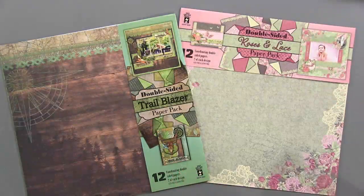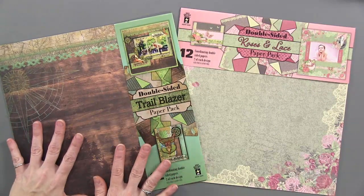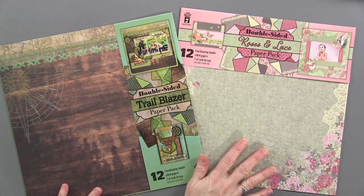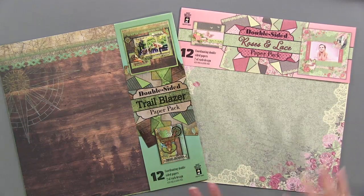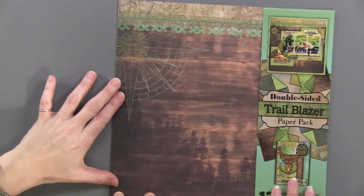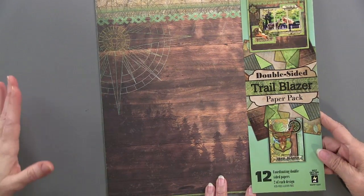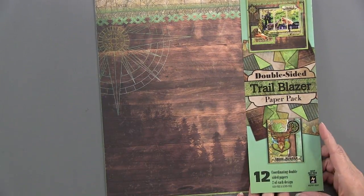Well here they are - we told you they were very different looking. Trailblazer is like you're going out into the woods, and then Roses and Lace. We'll go with Trailblazer first. This beautiful collection can absolutely go masculine or feminine depending on how you use it - we'll show you how.